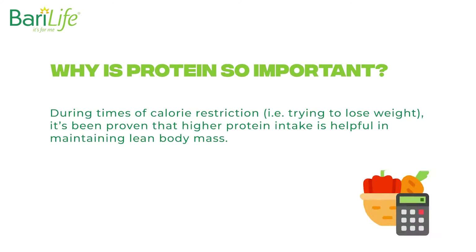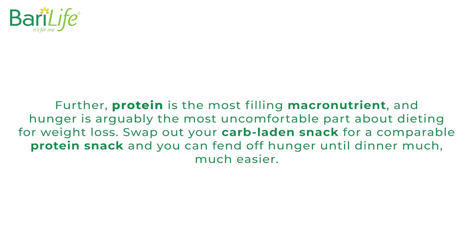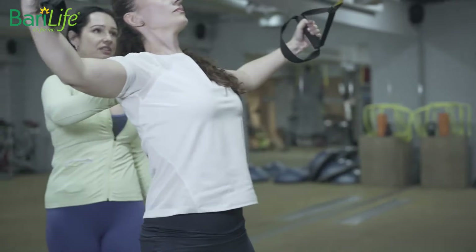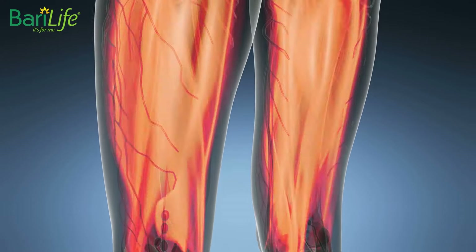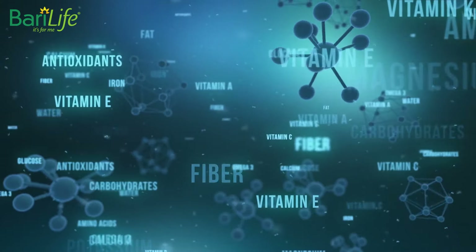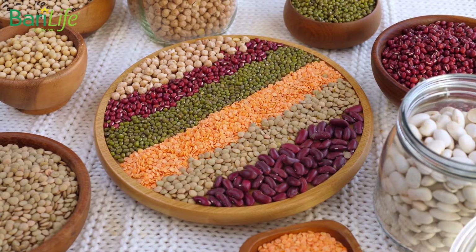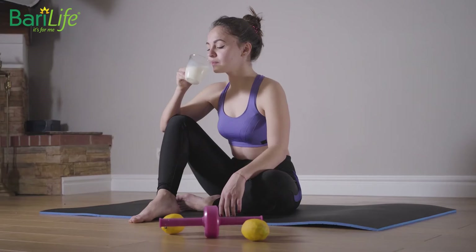Why is protein so important? During times of calorie restriction, trying to lose weight, it's been proven that higher protein intake is helpful in maintaining lean body mass. After all, you want to lose weight from body fat, not lean body mass. Further, protein is the most filling macronutrient, and hunger is arguably the most uncomfortable part about dieting for weight loss. Swap out your carb-laden snack for a comparable protein snack, and you can fend off hunger until dinner much, much easier. If you have begun to exercise, protein has become even more important. While you're exercising, you are effectively tearing and breaking down muscle tissue, and the natural reaction is for your body to heal and come back stronger. But your muscles need the nutrients and building blocks to make that happen. Protein provides those building blocks, so if you're exercising and not getting an adequate amount of protein, you are not allowing your body to recover properly, and you can get injured. So get your protein right.